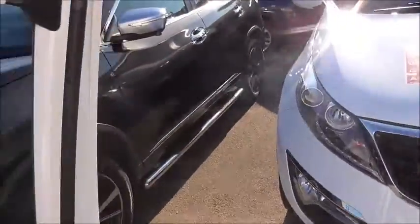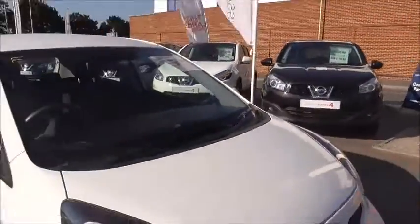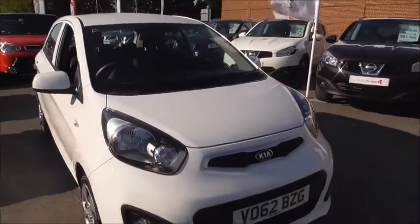If you like this vehicle you can reserve it online or book a test drive. Pop in and speak to our dedicated business manager for a great deal. Our finance offers are very competitive and I recommend you just come in for a chat.